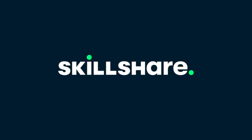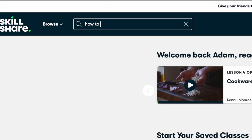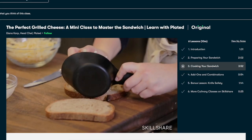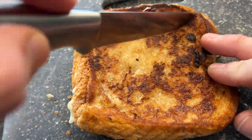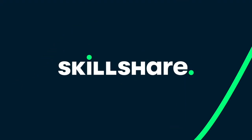I'm super thankful that Skillshare is sponsoring today's video. Skillshare is an online learning community with thousands of inspiring courses for anyone who loves learning and wants to explore their creativity and learn new skills. I've been watching a course called 'The Perfect Grilled Cheese: A Mini Class to Mastering the Sandwich' by Ilana Karp, a professional chef. The courses on Skillshare have no ads and are short but packed with information. The first 1,000 people to use my link in the description will get a free one-month trial of Skillshare.